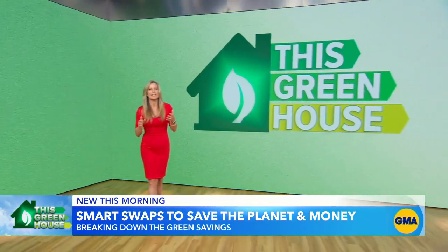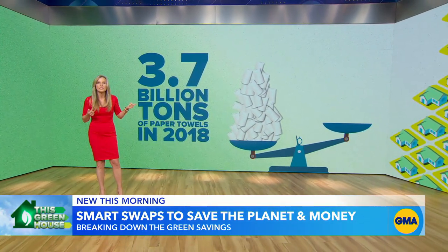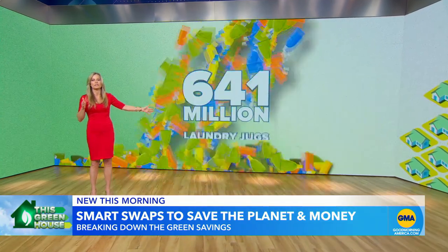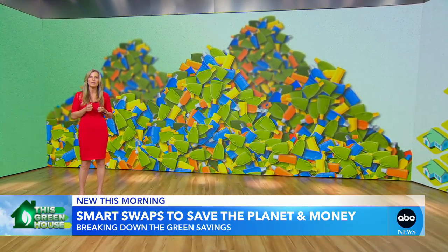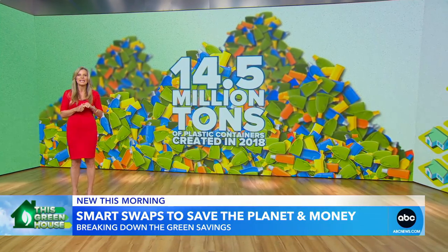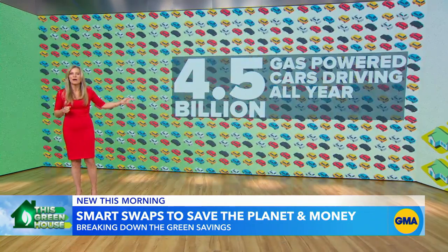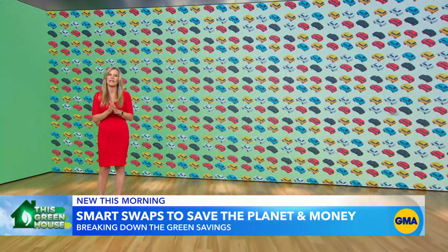Let's extrapolate out. If the whole country made these swaps, the EPA says we used 3.7 billion tons of paper towels in 2018 — that's the weight of the Empire State Building times 10, no longer in landfills. For laundry, an estimated 641 million laundry jugs are used each year. The EPA says 14.5 million tons of plastic containers were created in 2018. The emissions from that amount of plastic are equivalent to 4.5 billion gas-powered cars driving all year long. That's a lot of emissions we can get rid of.